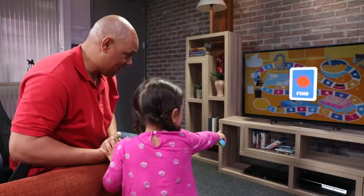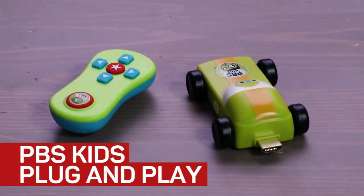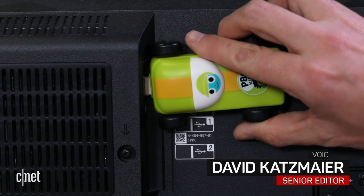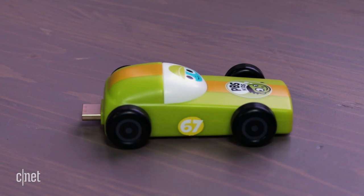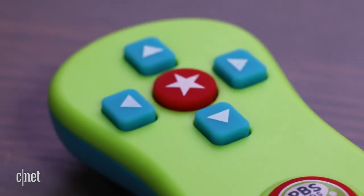PBS Kids has a new gadget that children and parents can both appreciate. It's called Plug and Play and it looks like a toy car, complete with a remote control. This little car plugs into your TV's HDMI jack, and your kid will use the remote to play games and watch videos on the big screen. The version seen here is a green race car with a matching remote, but PBS says other car styles and colors will be available.